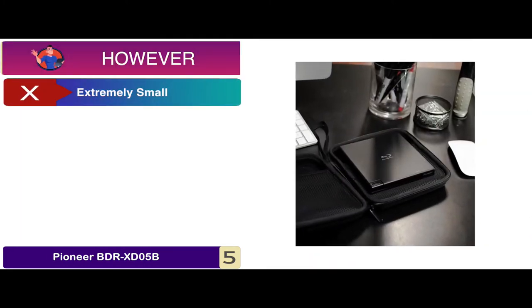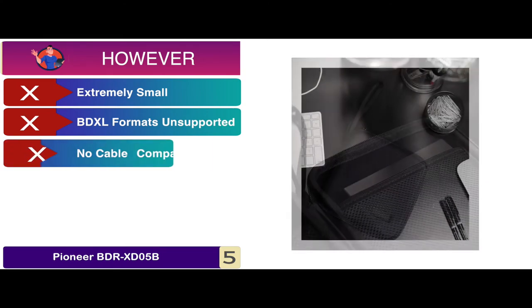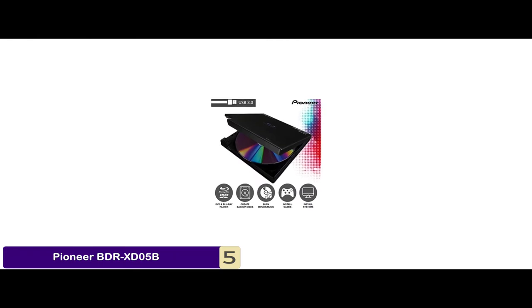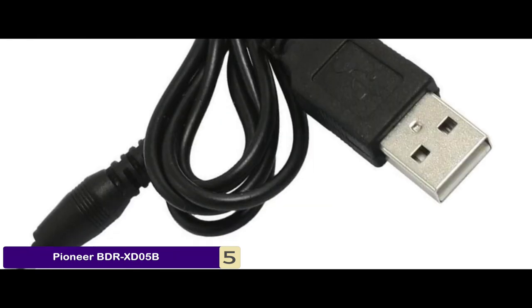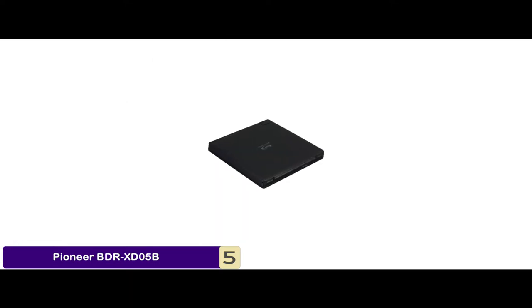However, it's extremely small, it doesn't support BDXL formats, and there's no cable compartment available. The bottom line is, it's the best optical drive for gaming. It readily supports USB 3.0 for modern devices, and it has a slim design and supports BDXL CyberLink software.